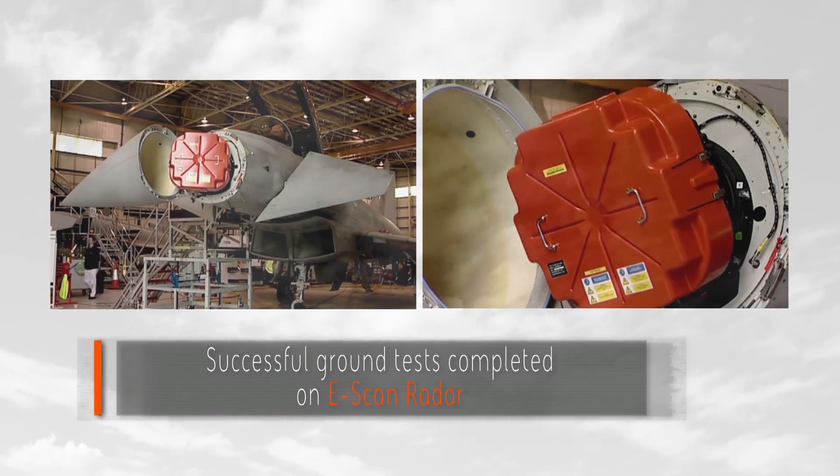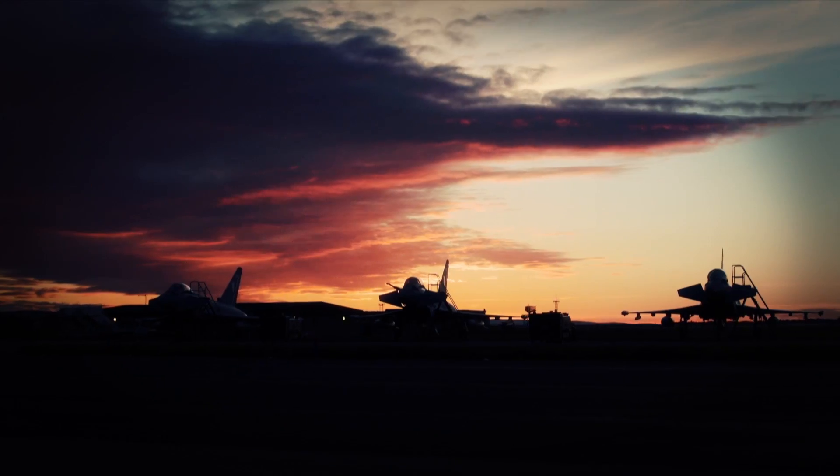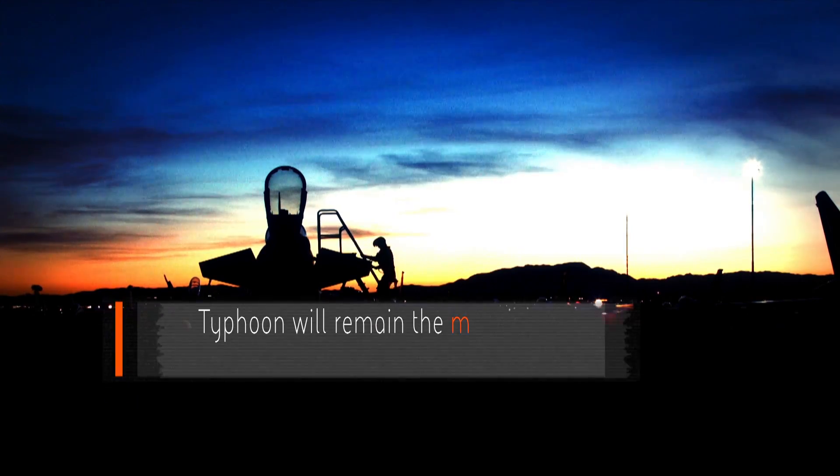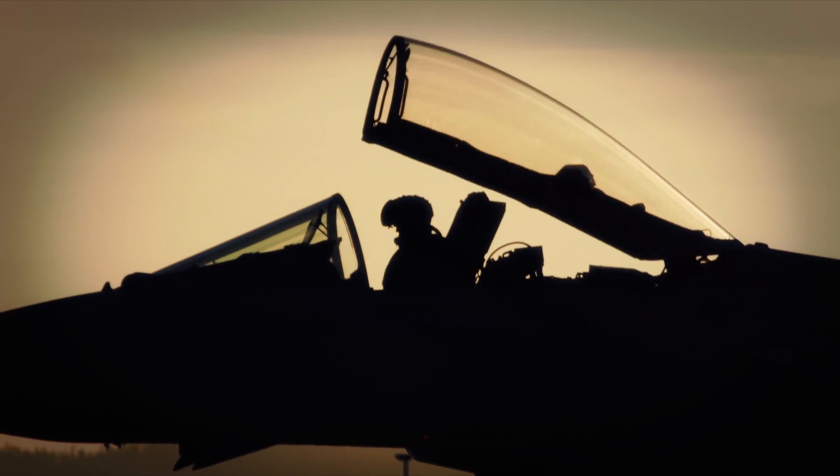We talk about the radar and the thrust-to-weight ratio, which gives the pilot the ability to fly supersonic — faster than the speed of sound — without afterburner. So you have really good fuel efficiency and a longer station time, meaning you can stay longer in the air with the same amount of fuel.